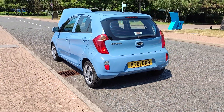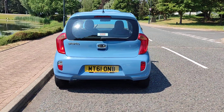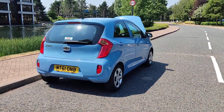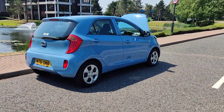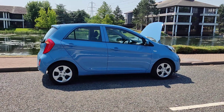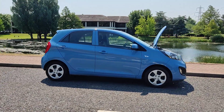Beautiful looking car inside and out. Comes with a puncture repair kit and recently passed the MOT, so it comes with one year MOT. No advisories on the last MOT, so no work required.